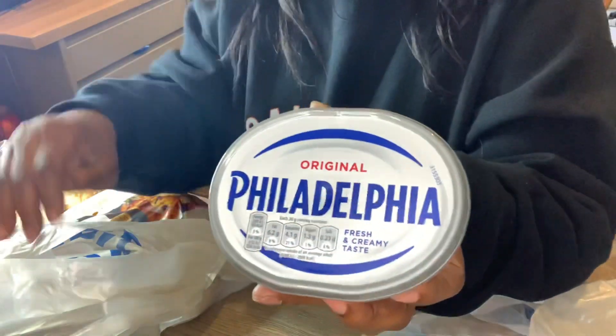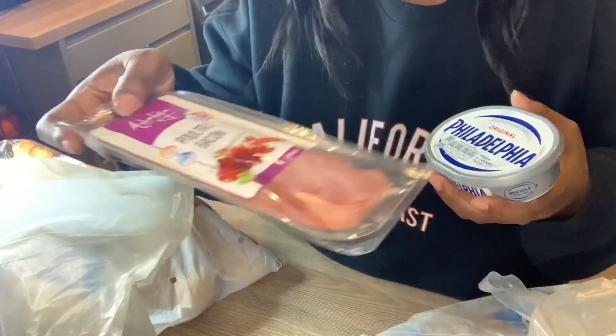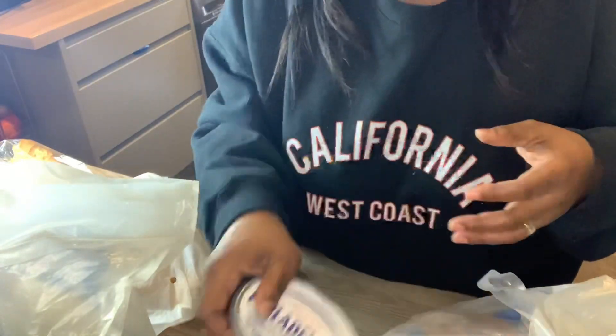Cream cheese, which is good for Philadelphia and good for bagels. Poultry bacon — this is chicken bacon. I've never seen this before; when I saw it I said, oh this looks interesting, let me get it.